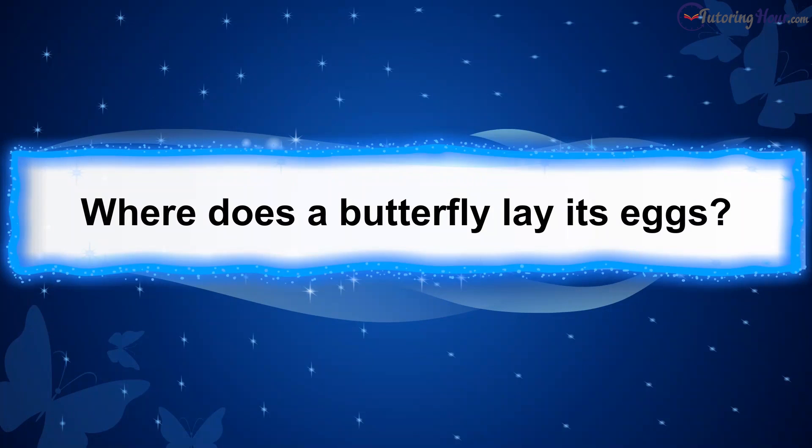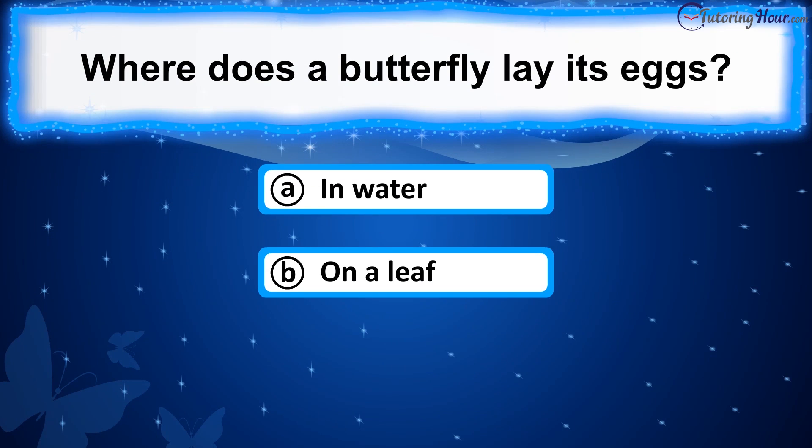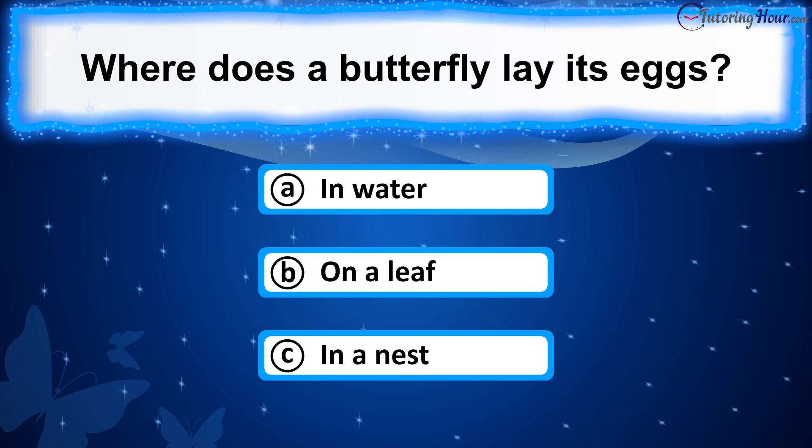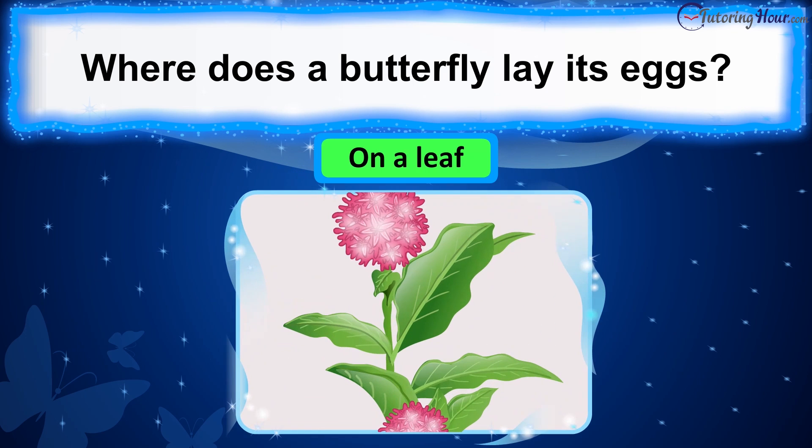Where does a butterfly lay its eggs? Is it A. In water, B. On a leaf, or C. In a nest? The correct answer is on a leaf. Female butterflies typically lay their eggs on the underside of leaves to protect them from predators and ensure that the hatching caterpillars have access to food.